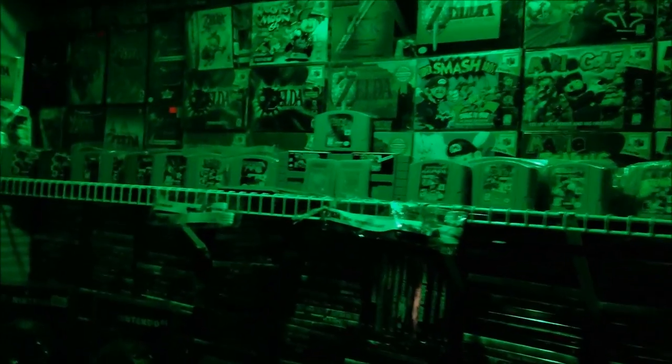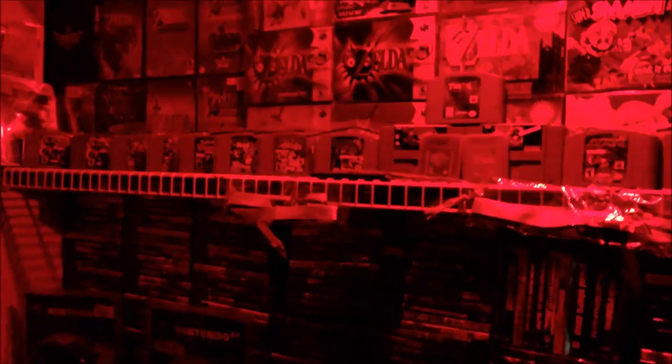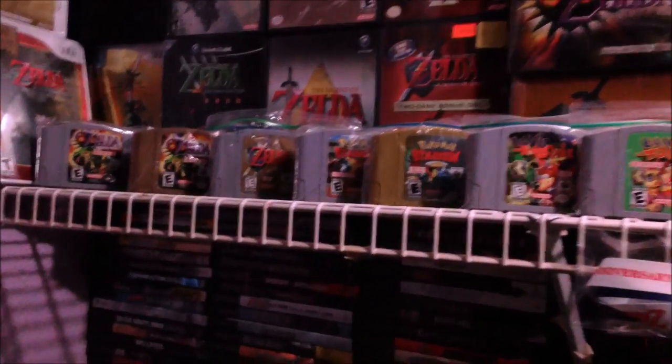Hey, what's going on YouTube? It's theJuice401 and welcome to my newest pickup video. So today we're going to have a short video — nothing special. It's just going to be one cartridge, but it's a not-for-resale cartridge and it's one of the rarest ones. So let's check it out.